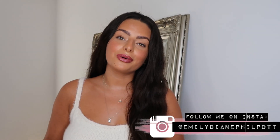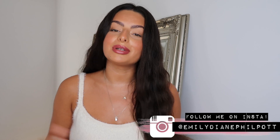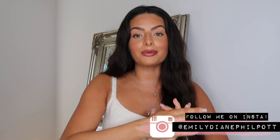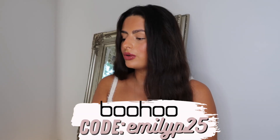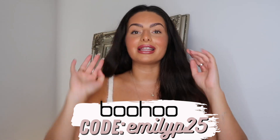Hey guys, welcome back to my channel, or welcome if you're new here. If you enjoy this video please feel free to hit subscribe before you leave. As you can tell from the title, I am finally back with the Boohoo hauls — it's been a little while. I am very kindly working with them on today's video. I don't want to make this intro any longer than it needs to be, so I'm going to get straight on with showing you the clothes.